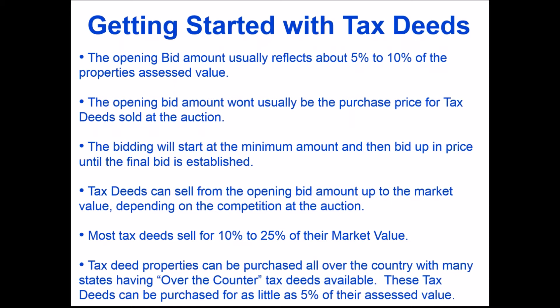Tax deed properties can also be purchased over-the-counter as well as at auction. You can attend in-person auctions to purchase tax deeds, and every year more counties are adding online auctions. You can also look at over-the-counter tax deeds.